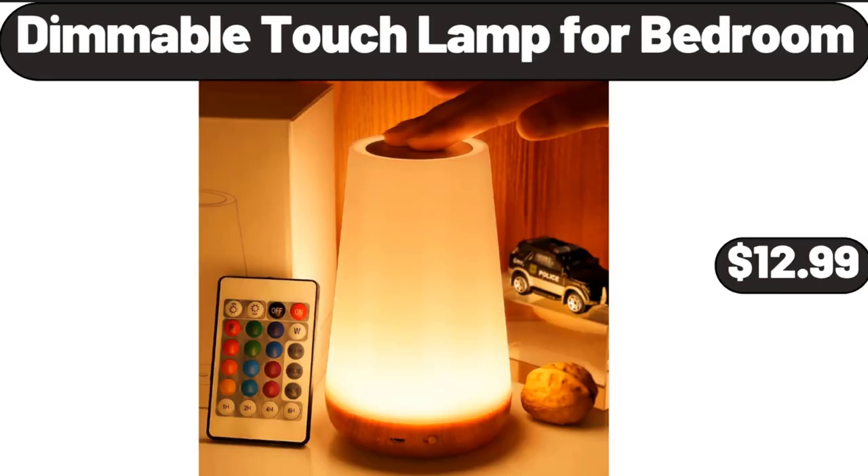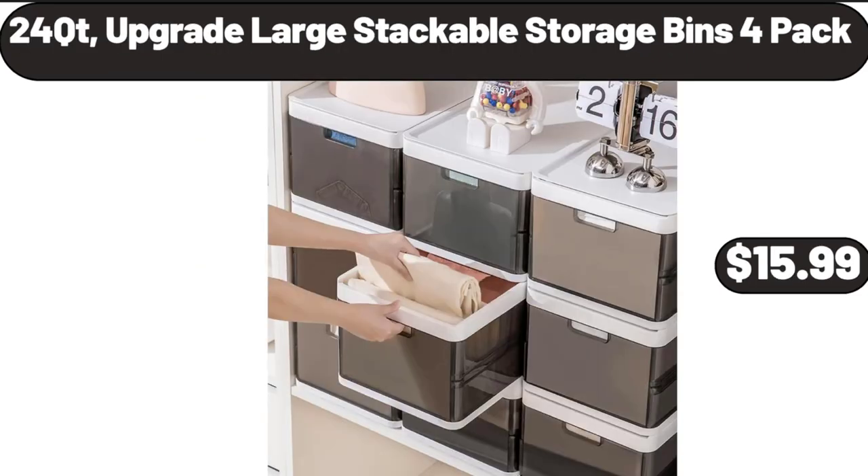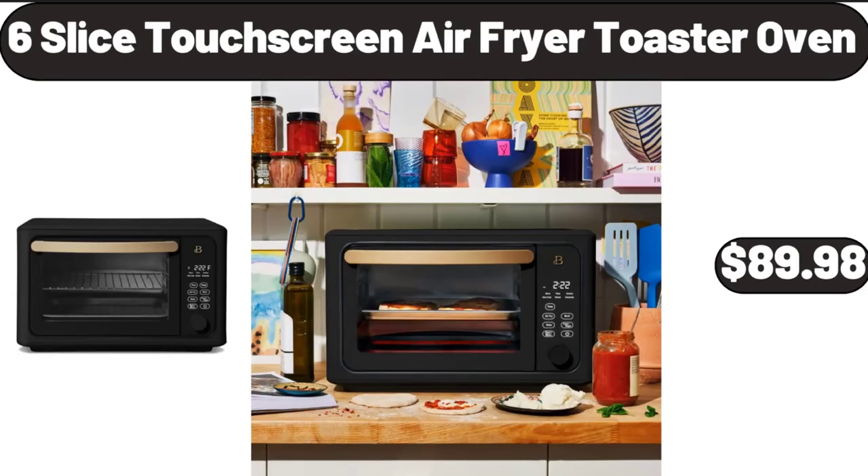Dimmable Touch Lamp for Bedroom, $12.99. 24 QT Upgrade Large Stackable Storage Bins, 2-Pack, $15.99. 6-Slice Touchscreen Air Fryer Toaster Oven, $89.98.